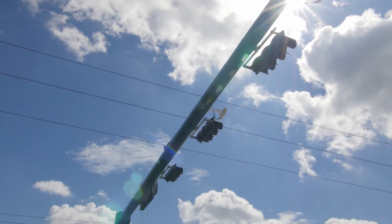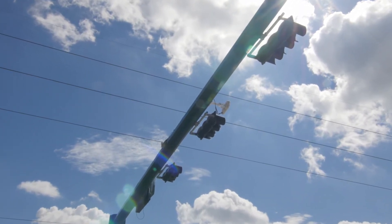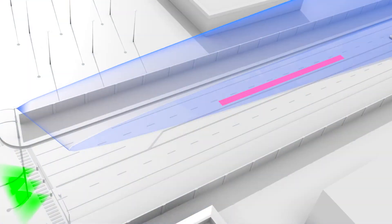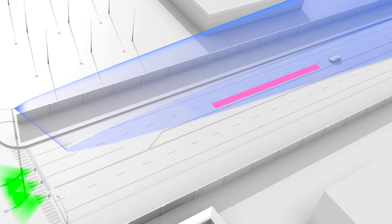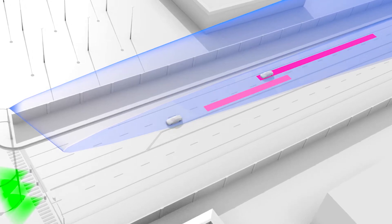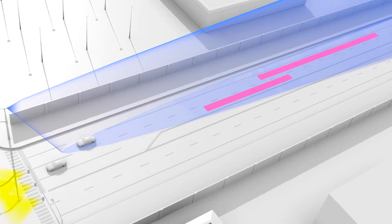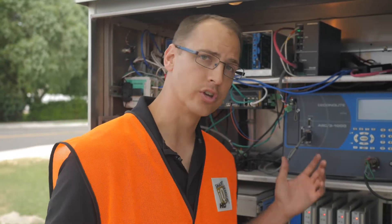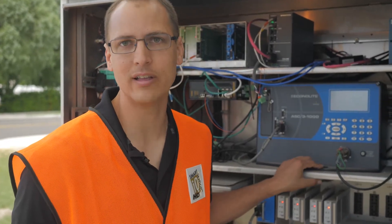Smart Sensor Advance recognizes that depending on their size, speed, and distance from the stop bar, vehicles can have dramatically different Dilemma Zones. Advance determines each vehicle's unique Dilemma Zone and provides protection only when and where it's needed. Advance can be configured to send outputs to the controller only when a vehicle is in its Dilemma Zone, and filters can be applied to make sure that vehicles that don't need protection aren't a factor.